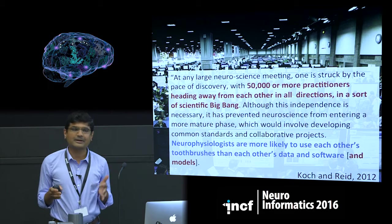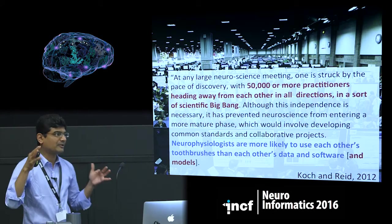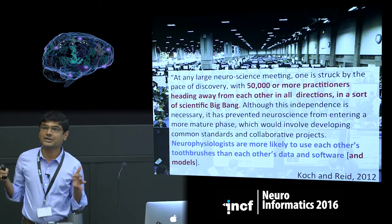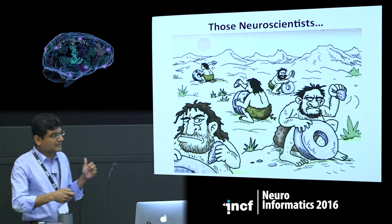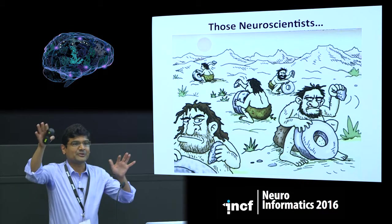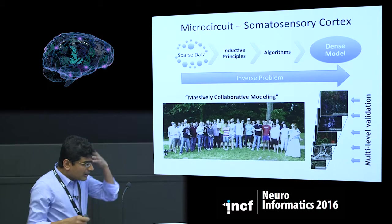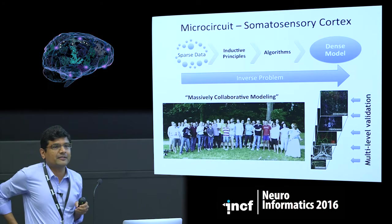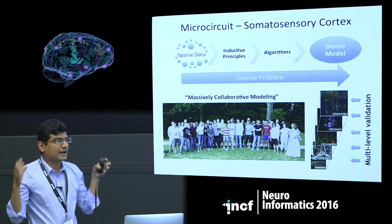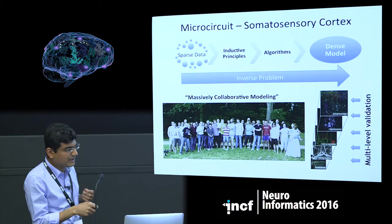Independence in neuroscience is really necessary, but this has prevented neuroscience from entering a more mature phase, which could involve developing common standards and collaborative projects. We heard a bit about common standards yesterday. Of course, neurophysiologists are more likely to eat each other's toothbrushes than share data and models. This is how I see the field to be fragmented — we're all these different neuroscientists doing our own little things, our own niche areas. But to understand the brain, it's imperative that we bring all these approaches together. All approaches are equally necessary; it's really joining hands across multiple disciplines. One such integrative approach is what we've been developing in the Blue Brain Project.